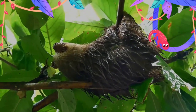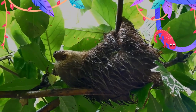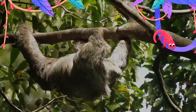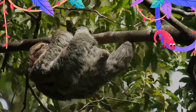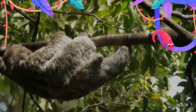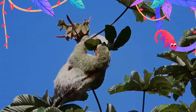Sloths are almost helpless on the ground but are able to swim. The shaggy coat has grooved hair that is host to symbiotic green algae, which camouflages the animal in the trees and provides it nutrients. Their limbs are adapted for hanging and grasping, not for supporting their weight. Their specialized hands and feet have long curved claws to allow them to hang upside down from branches without effort.